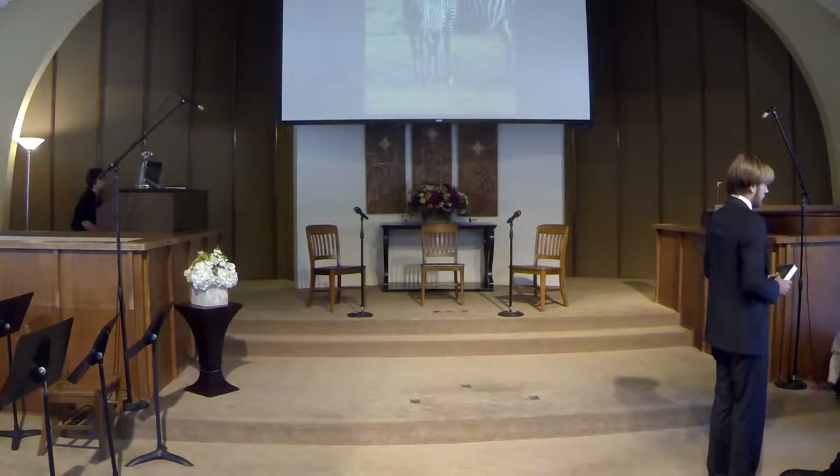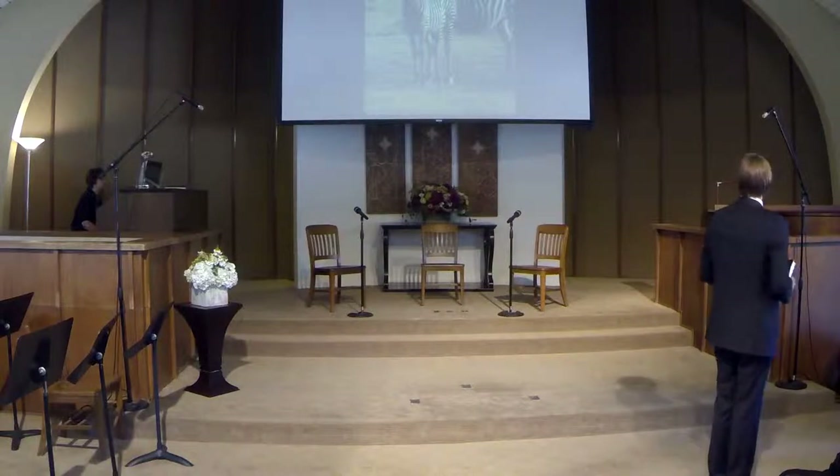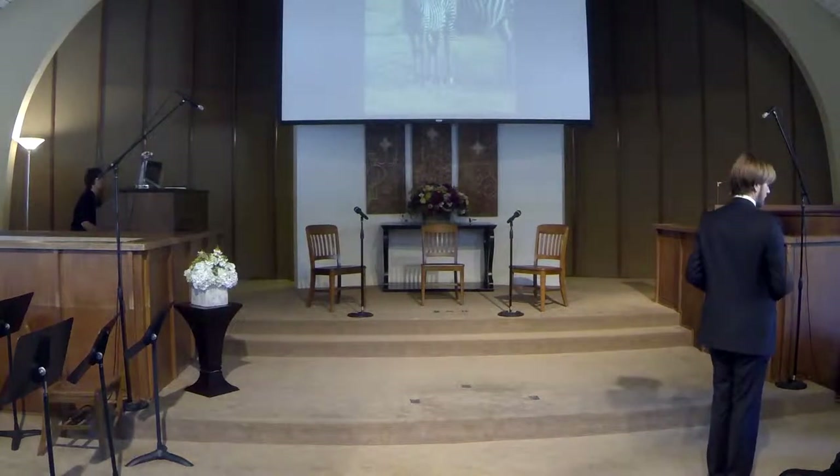I'm sure you guys know some of the animals I'll show you, but there might be a few new ones. This is a zebra. It's kind of like a horse, but it lives in Africa and it has stripes. It's pretty cool.